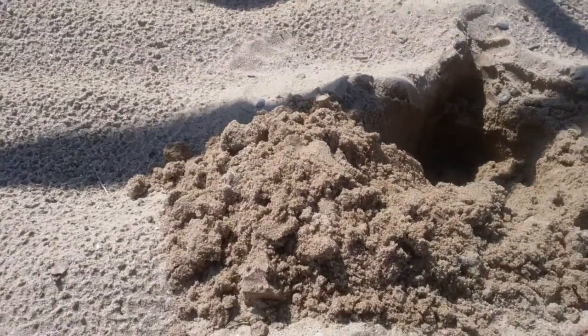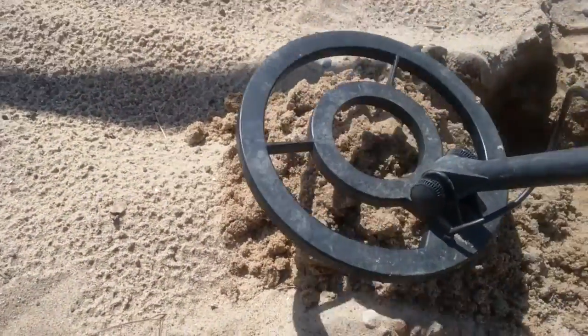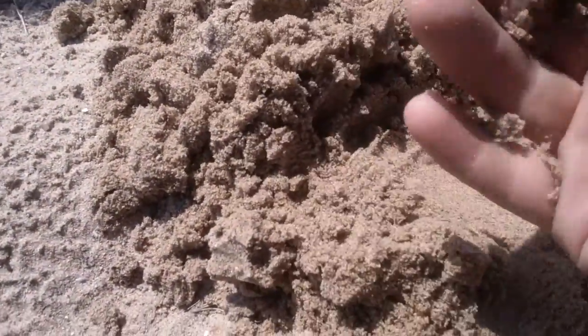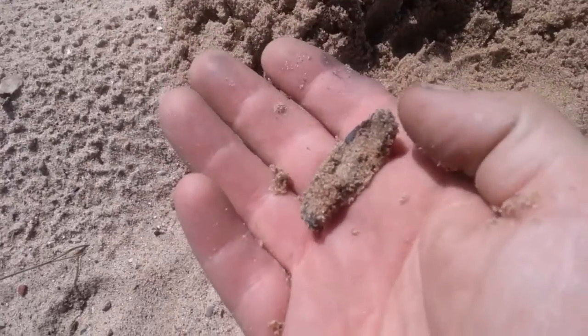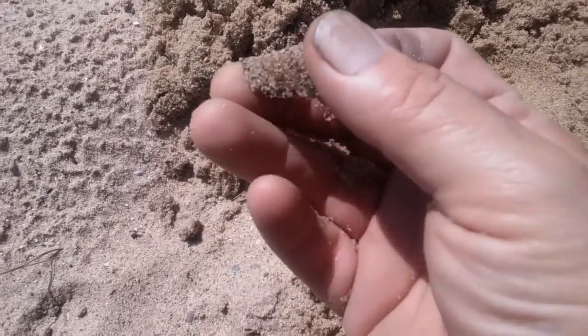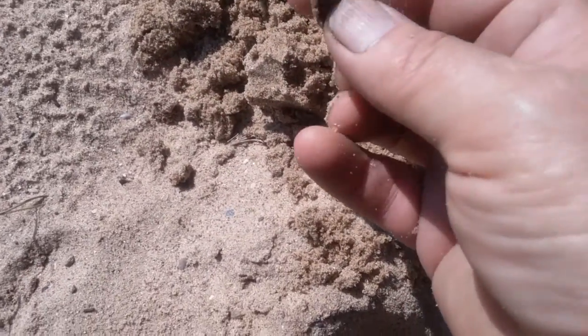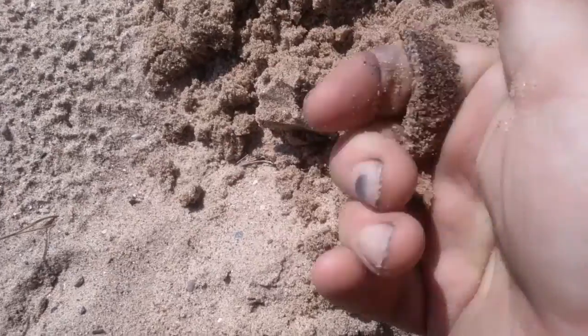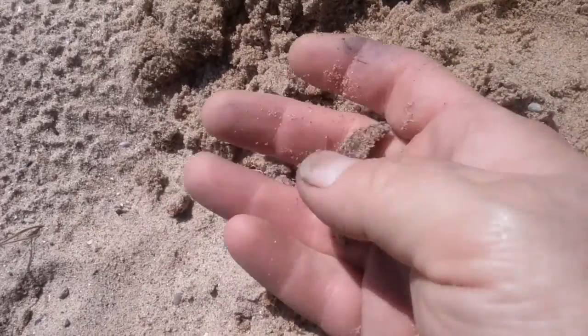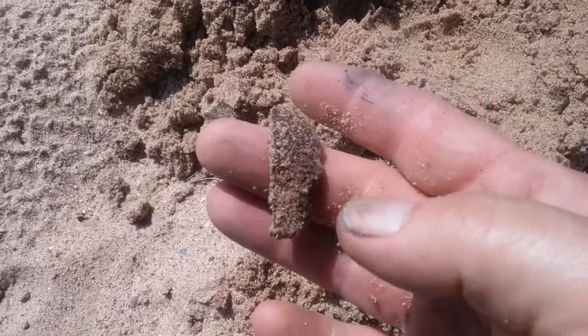Looks like we got our first hit of the day. The detector is on everything, not discriminate, and this is probably the kind of stuff you're going to find. It's not going to be finding good stuff basically all day. If I find five coins I'll be happier than half. Right now I just got this small piece of metal, and I'm going to flip it, dig it to the scrapyard, and get some cash out of it.